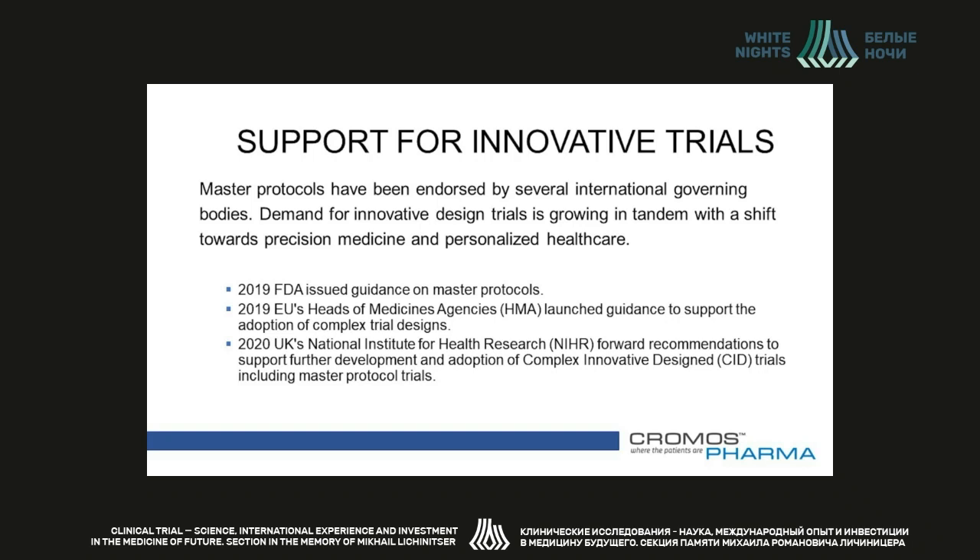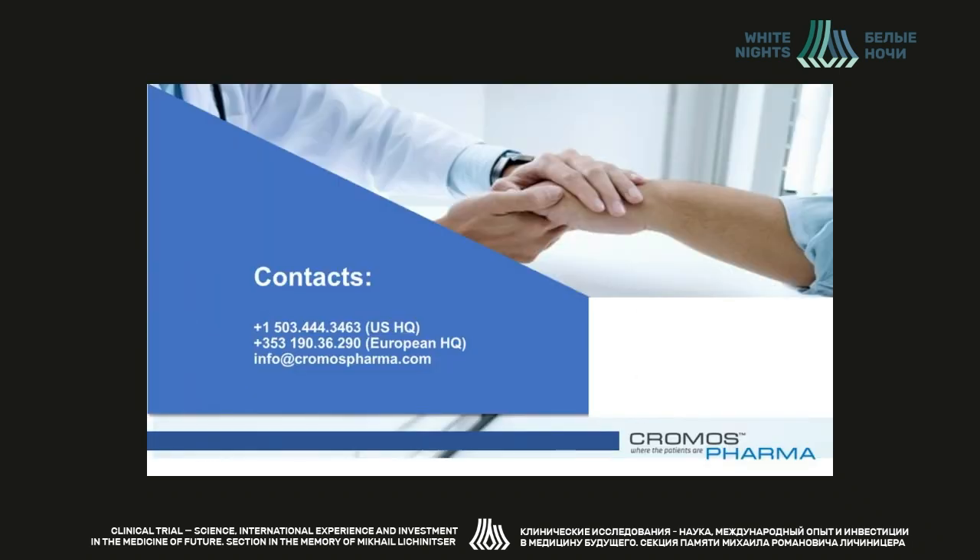There is a good possibility that many of us will soon be mastering the master protocol trials. I would like to thank everyone for listening to this presentation and hope that you found it useful. Please feel free to contact us should you have any questions, or if you need the services of a premier mid-size CRO that can design and execute the most effective clinical trials with the highest quality and in record time. Thank you very much.